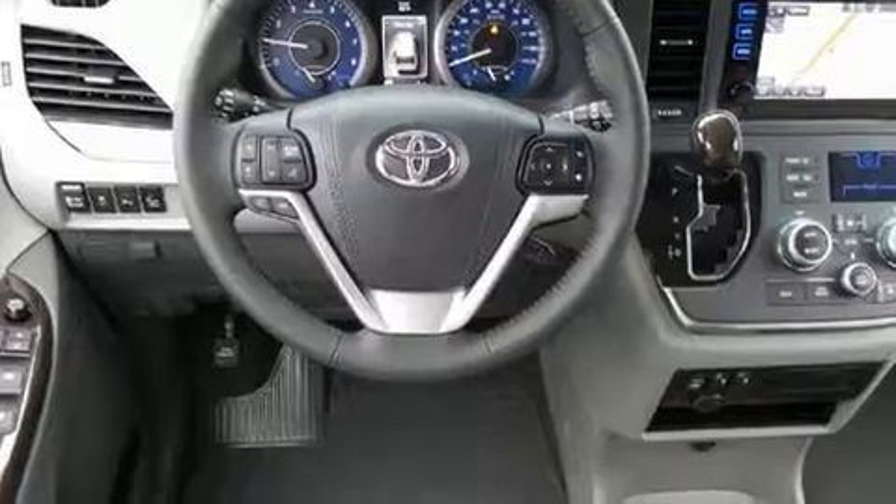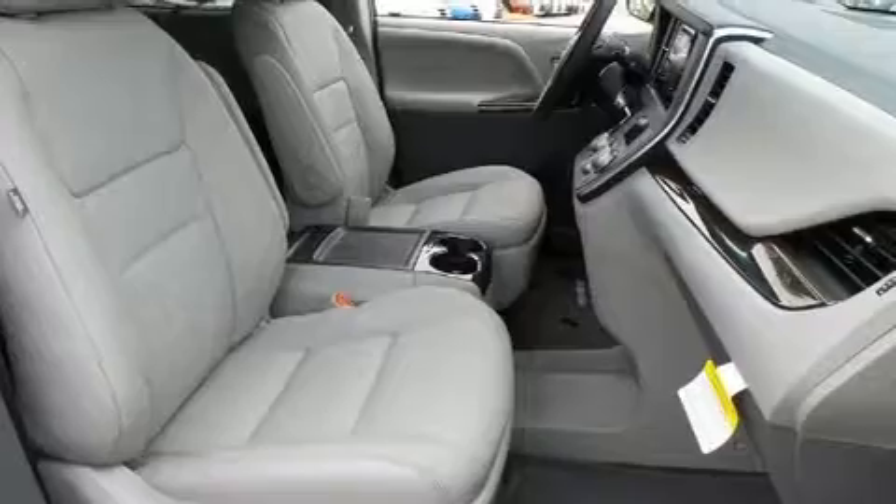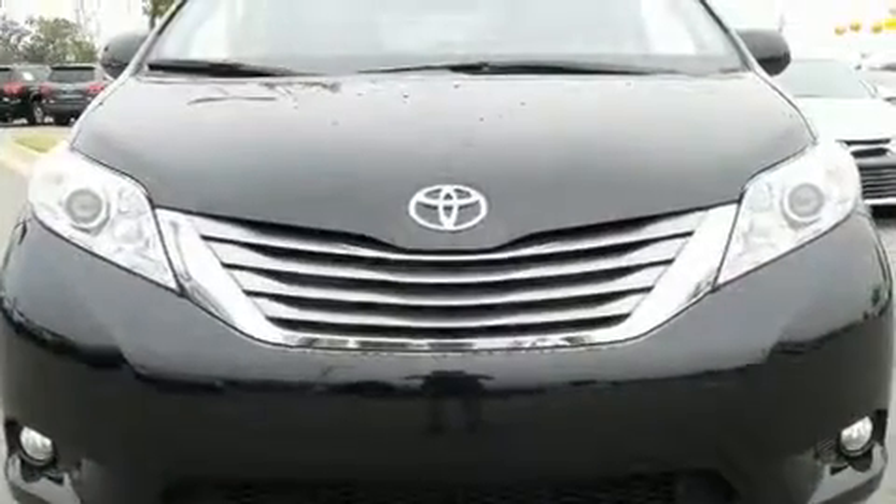All of the premium features expected of a Toyota are offered, including front and rear reading lights, a tachometer, a built-in garage door transmitter, and an automatic dimming rear-view mirror.